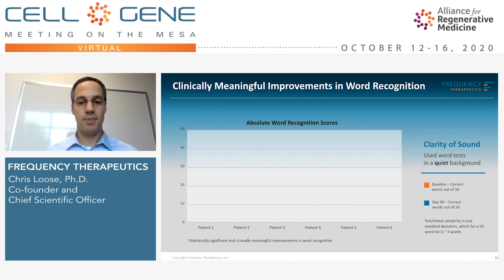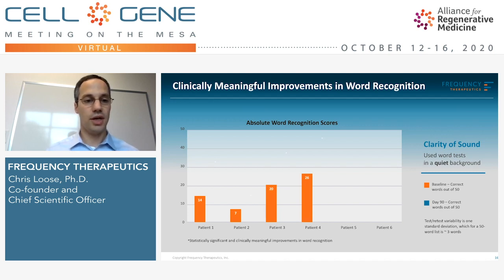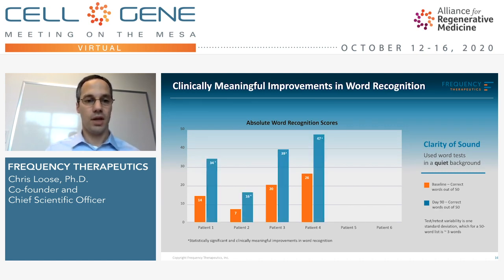The six patients with word deficits treated with drug had starting scores — shown in orange — ranging from seven to 26 words correct out of 50. After a single intratympanic injection and measuring performance 90 days later, we saw that the word scores had increased substantially — in fact, more than doubled in many cases. In this type of test, these are well-validated, recognized assays where the standard deviation is approximately three words out of 50, and many of these patients had roughly 20-word improvements.